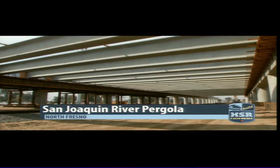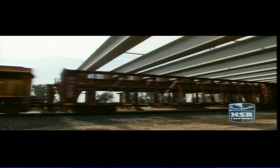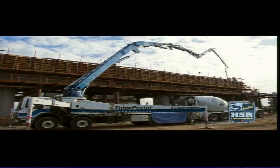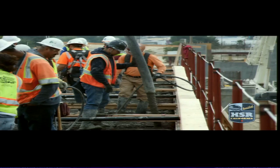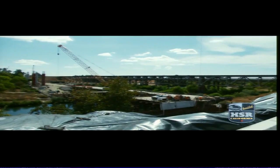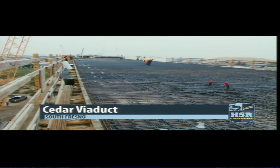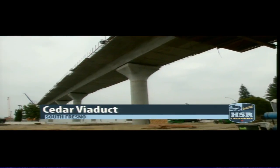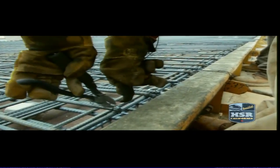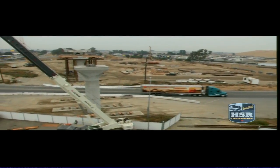Dozens of girders have been placed at the San Joaquin River pergola. This structure will support high-speed rail tracks as the train travels over the top of existing freight lines. Just last week, crews poured 1,400 yards of concrete along the stems of the pergola. To the north, the San Joaquin River Viaduct construction continues with crews preparing the bridge deck of the first section. In South Fresno, the Cedar Viaduct stretches into the air alongside Highway 99, with crews finishing the bridge at the north end and preparing the span across North Avenue.